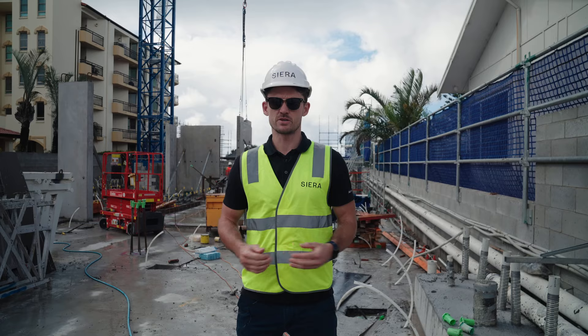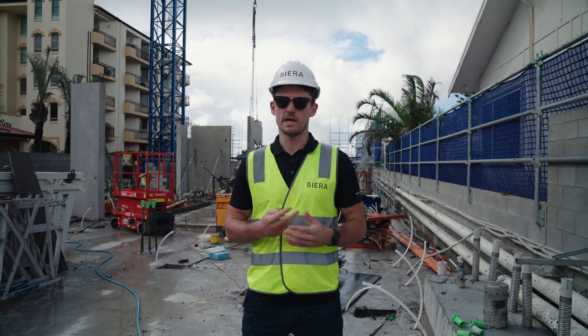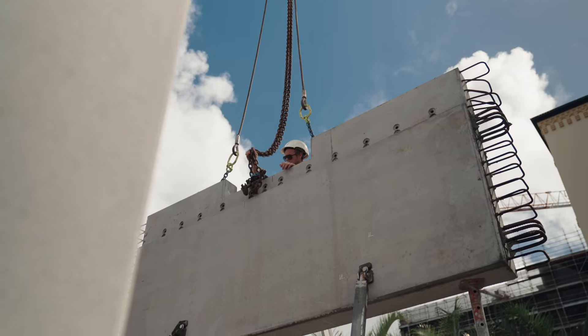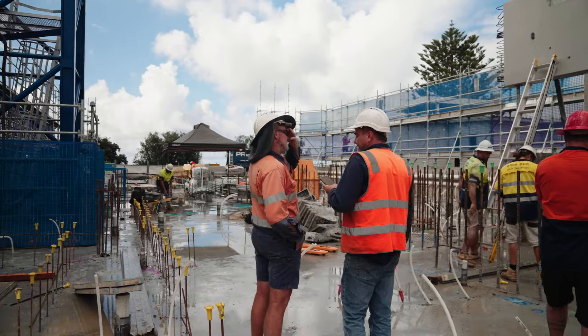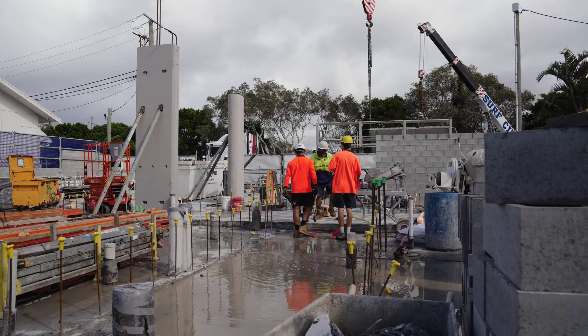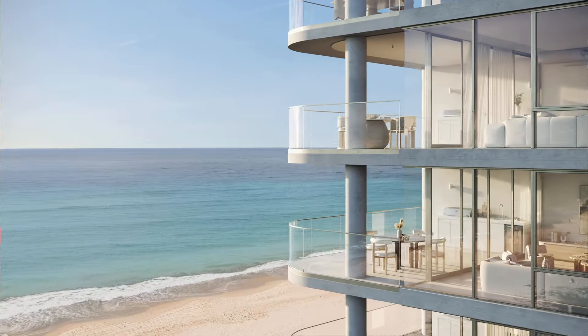With the completion of our two most complicated floor slabs — our raft slab and our ground floor slab — this really paves the way to the construction of our vertical structure. Over the next month we'll see the completion of levels two and three floor slabs along with their precast elements.